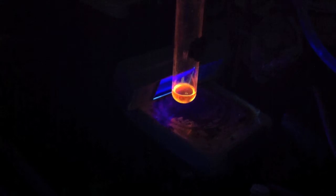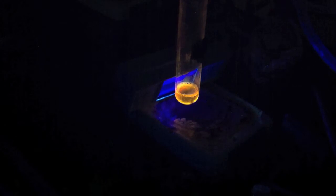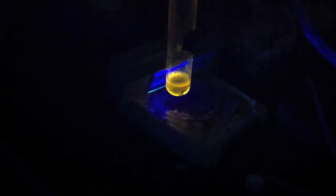There it goes. Awesome. But I wonder, because he's got this light on it, I wonder if it's a photochemical reaction.